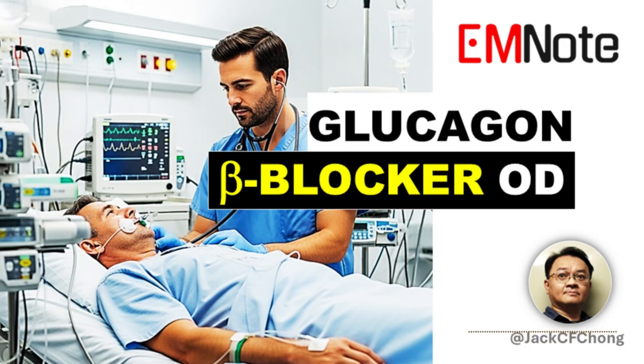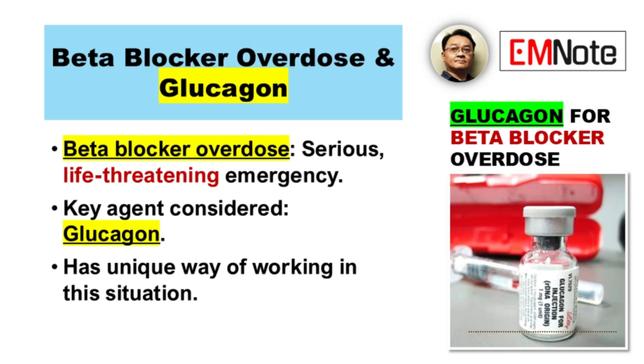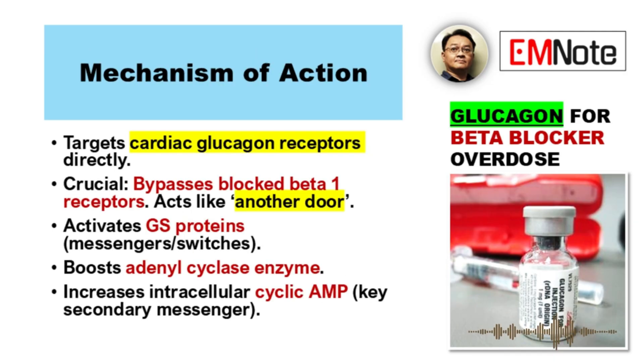Beta blocker overdose is serious — a real emergency, absolutely life-threatening. We're looking at glucagon today, how it can potentially help. It's a key agent we consider; it has a unique way of working in this specific situation. So how does it actually work — what's the mechanism inside the heart? It targets cardiac glucagon receptors directly. Specific glucagon receptors. And this is crucial because in this overdose, the beta-1 adrenergic receptors are blocked. Glucagon essentially finds another door in — it bypasses them.